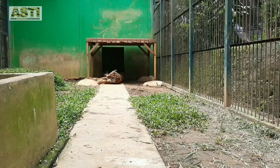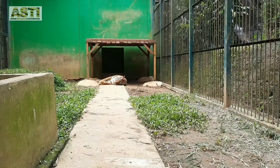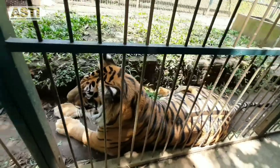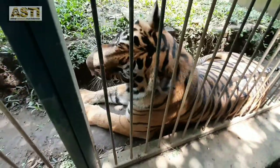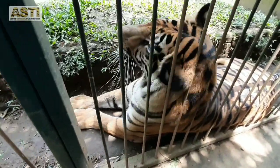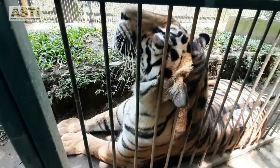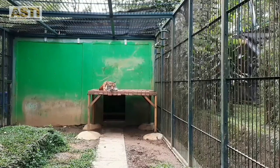Then we have Eva the Sumatran Tiger. She was confiscated from a private villa in Sentul, Bogor. Before she was rescued, Asti was told that she was fed with dry food for cats. Until now, Eva is still doing her rehabilitation program at Asti. She really loves playing in her pool, taking naps on her bed, and running around her cage when she feels playful.